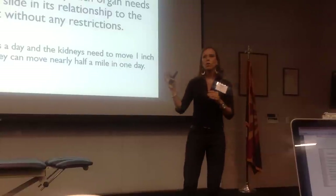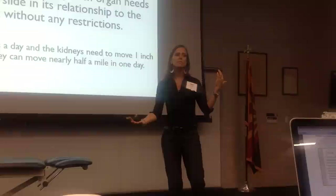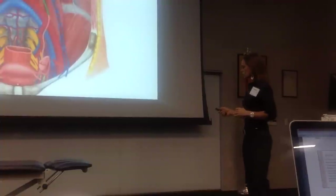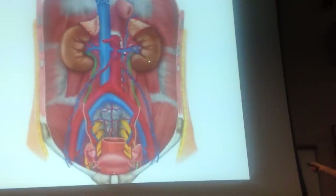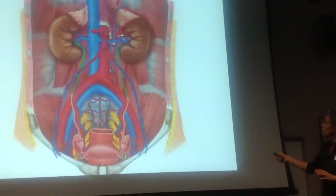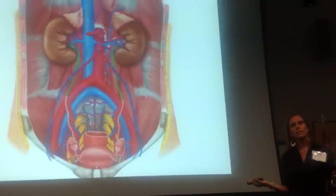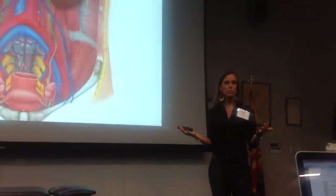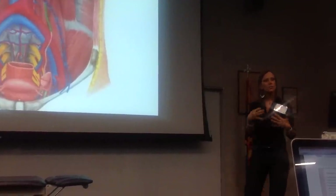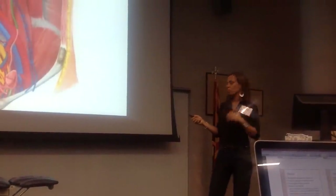This is the idea of how infections, inflammation, and problems in the body can create restrictions and lead to movement dysfunctions in the muscle and skeletal system. Everybody's body compensates differently, but the what-ifs are out there. The thought process of how internal structures affect external movement, pain, and function is what I want to open your mind up to today.